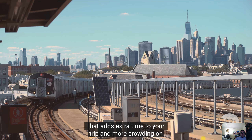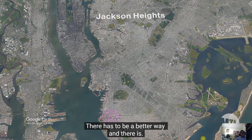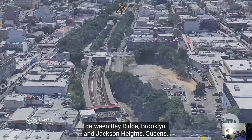If you want to take the subway, you'll need to detour through Manhattan — that adds extra time to your trip and more crowding on trains in the busiest part of the system. There has to be a better way, and there is. The Interborough Express is an idea for a new 14-mile transit service between Bay Ridge, Brooklyn, and Jackson Heights, Queens.